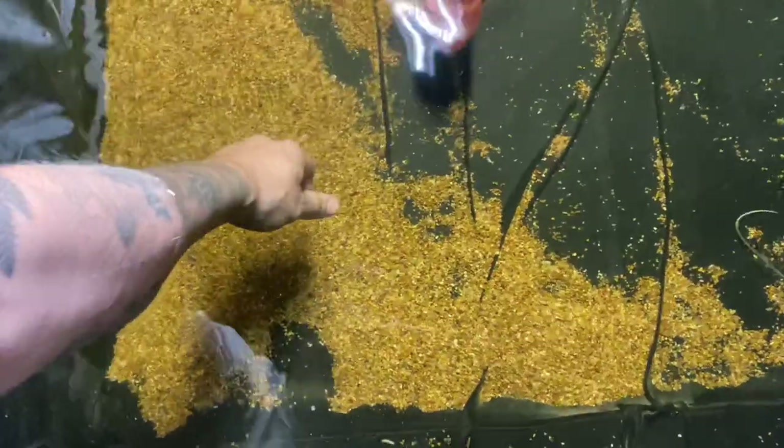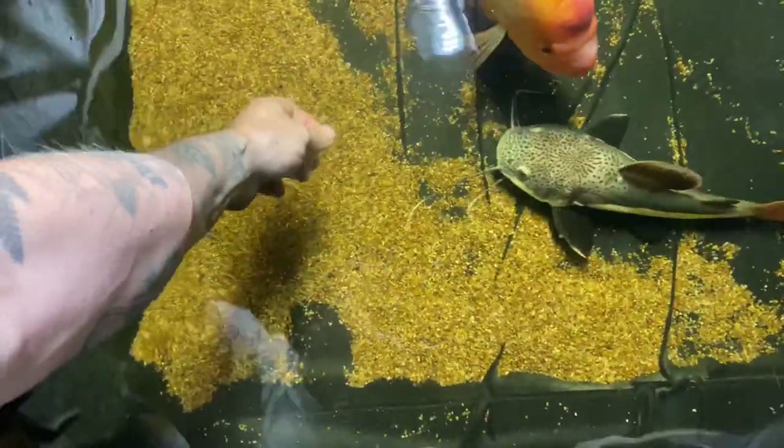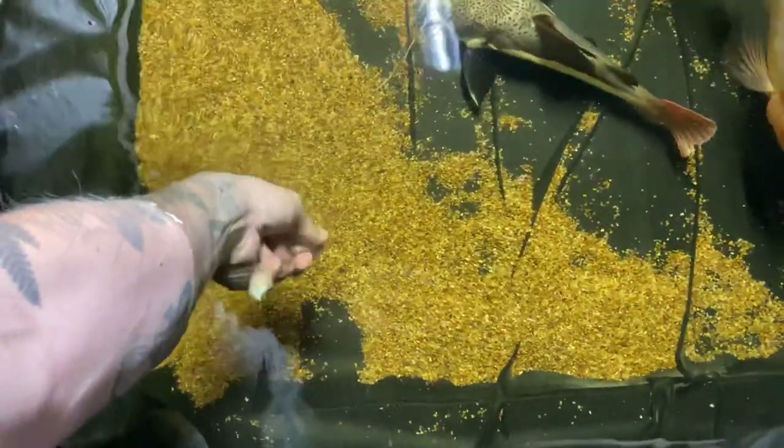If it were up to these Midas cichlids, they would eat all the food I throw in here. These things are absolute hogs and they don't allow the other fish to get food — they're such ferocious eaters. They'll literally take it out of my hand. I'm trying to get this red-tail enough food because he's my favorite fish and I want to make sure he's eating.